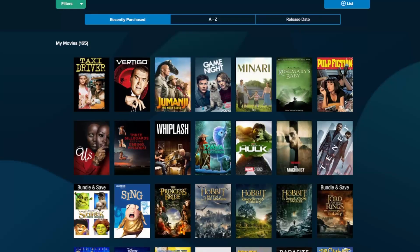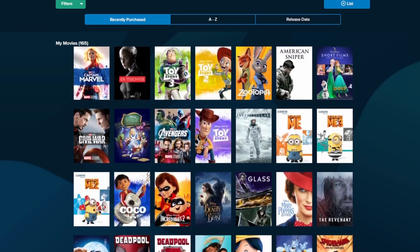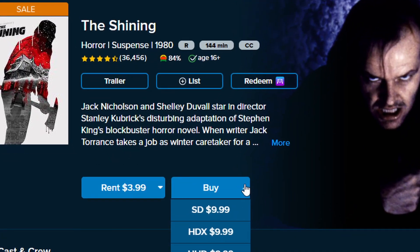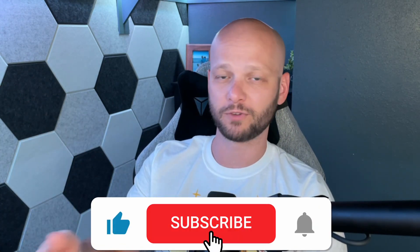I wouldn't be recommending this if I'd had any problems, and this is another one where I have bought several movies and have never once had a problem, so I feel completely comfortable recommending it. The main reason I say this is my last resort is because the prices are not generally that competitive. In fact, there have been times that I've come to UVSpider, found a code, almost bought it, and then went and looked at Voodoo or iTunes and found it for cheaper, which totally defeats the purpose. Those occasions are rare, and generally UVSpider will get you a result that is $5 to $10 cheaper than you'll find most other places.